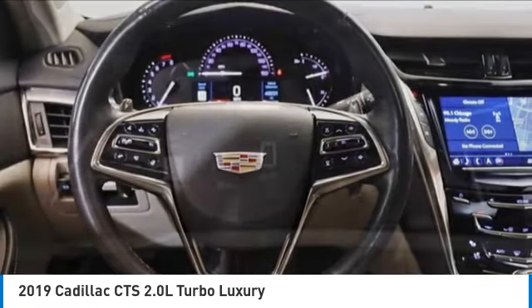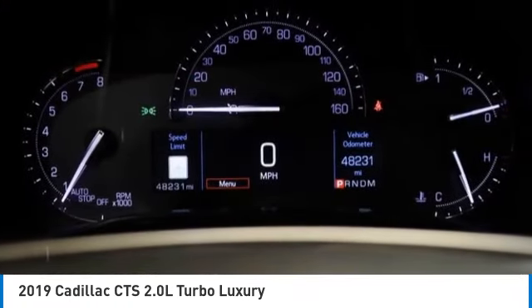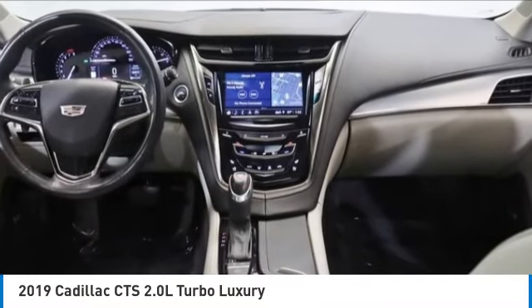Rear window defroster. Searching for a dependable vehicle that looks great too? You found it — so stop in today.